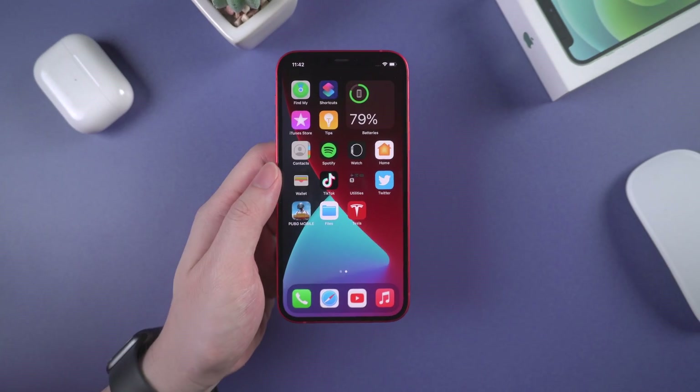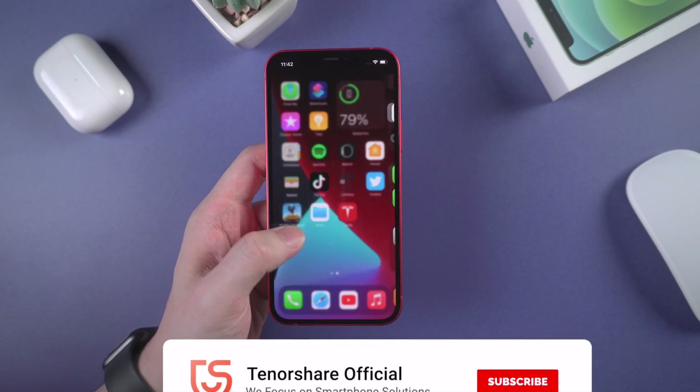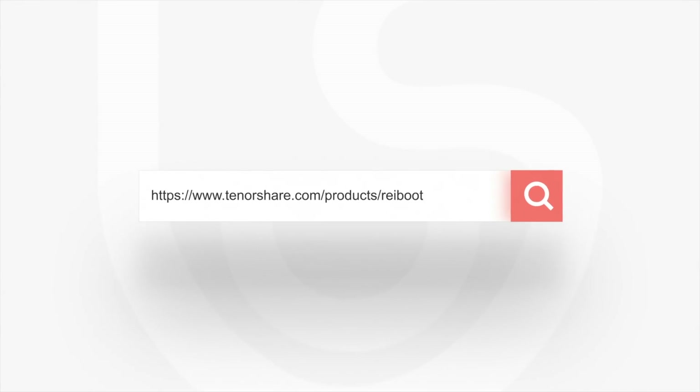So this is the video about iOS 14.5.1 issues we have found and the solutions we suggested you try. If any of them helps, don't forget to give us a thumbs up. I'll be grateful if you subscribe. Stay tuned for our next video.